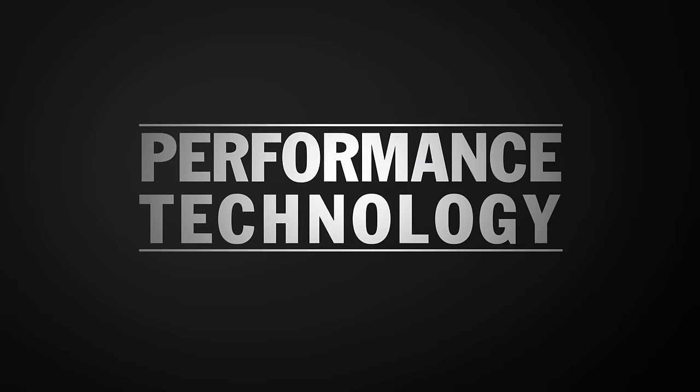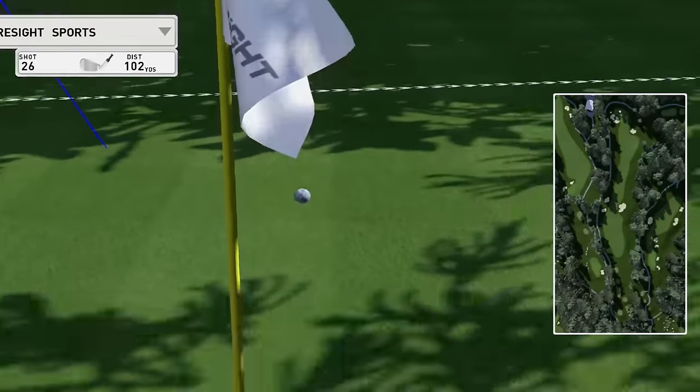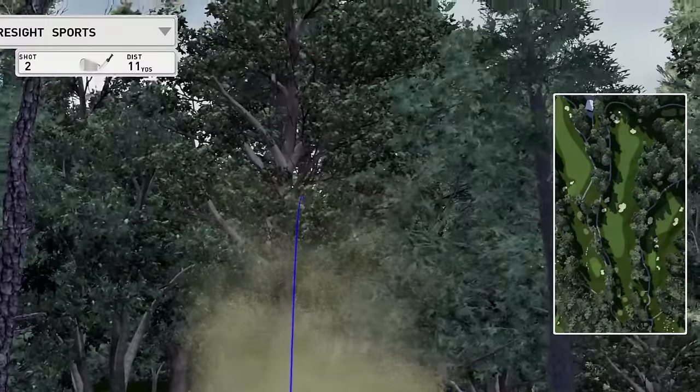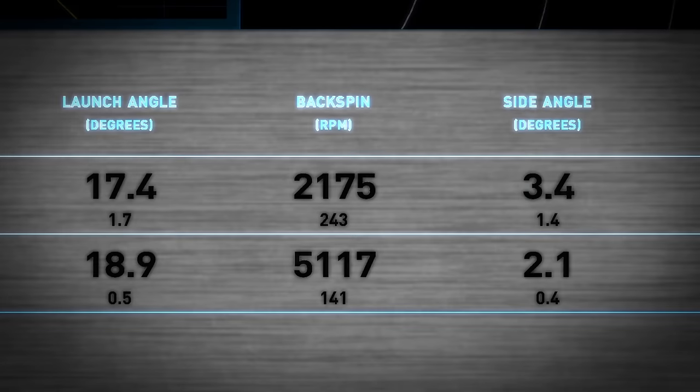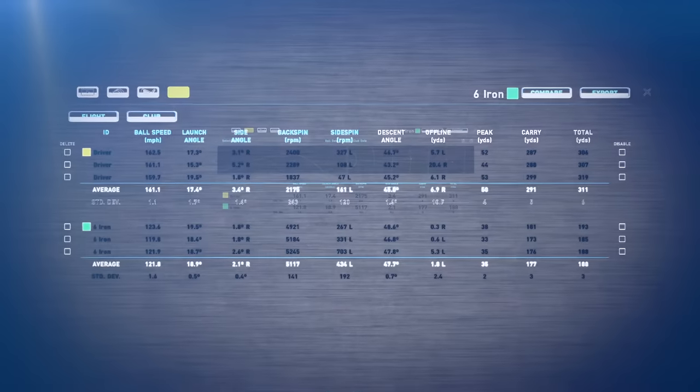What's really impressive right now is this idea of technology that enhances performance. What we're doing now is analyzing my game, or helping me understand how to make the right move, whether it's a swing or statistical analysis that once was reserved for PGA Tour players.